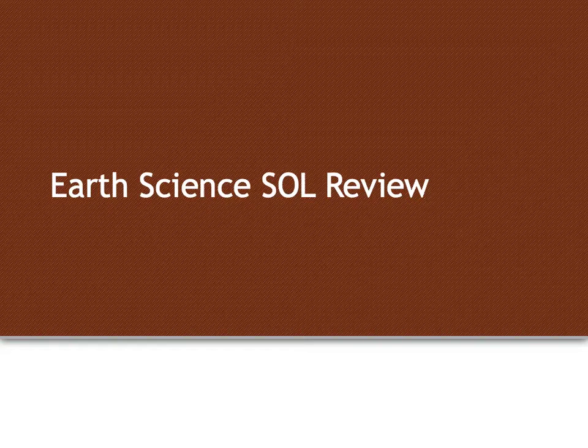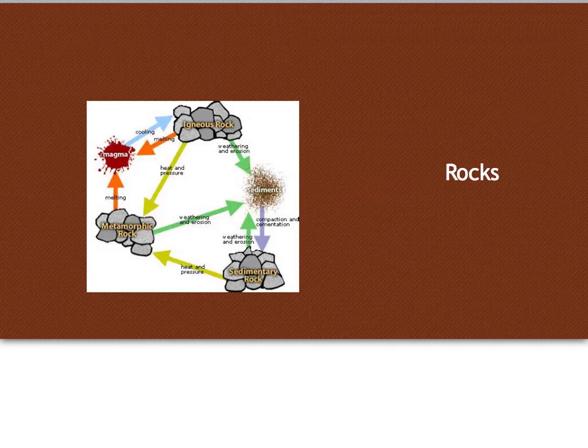Part 5 of our Earth Science SOL review. In this section, we'll focus on rock types, and that would include the rock cycle — how one rock changes to another type of rock, or back to the same type of rock, or to a new type of rock.